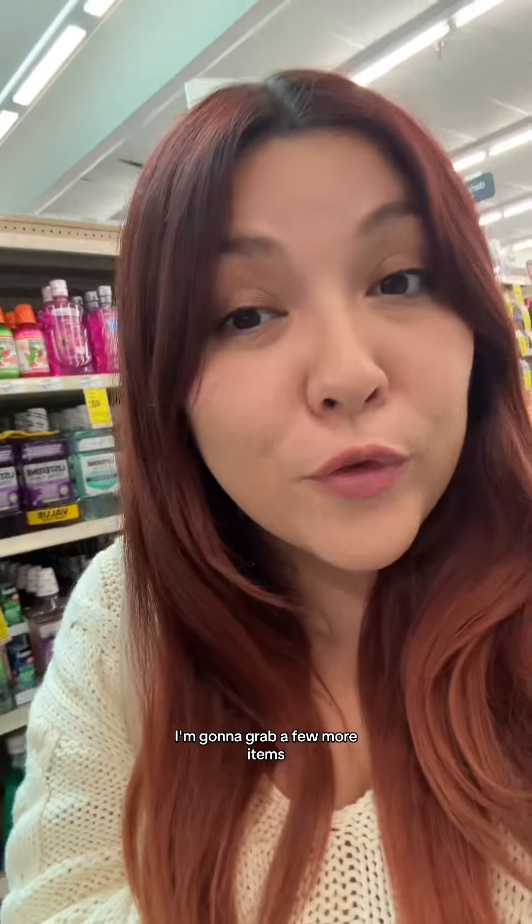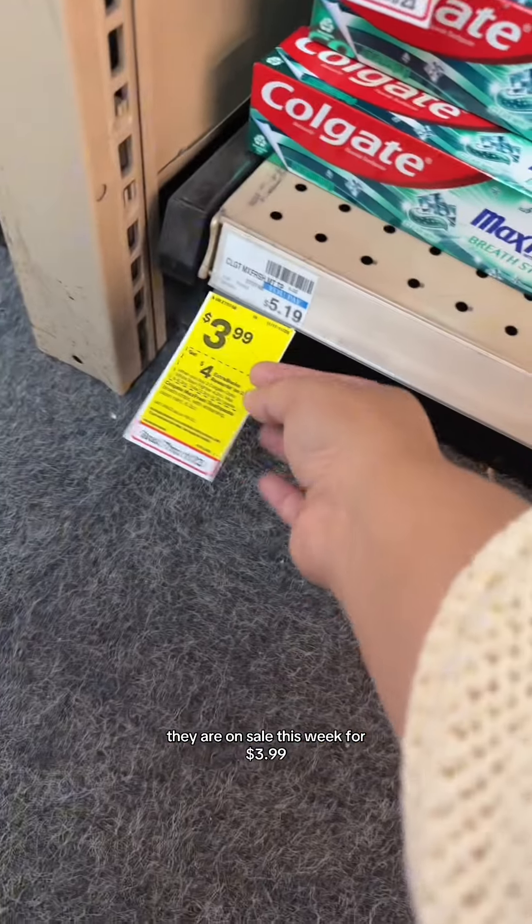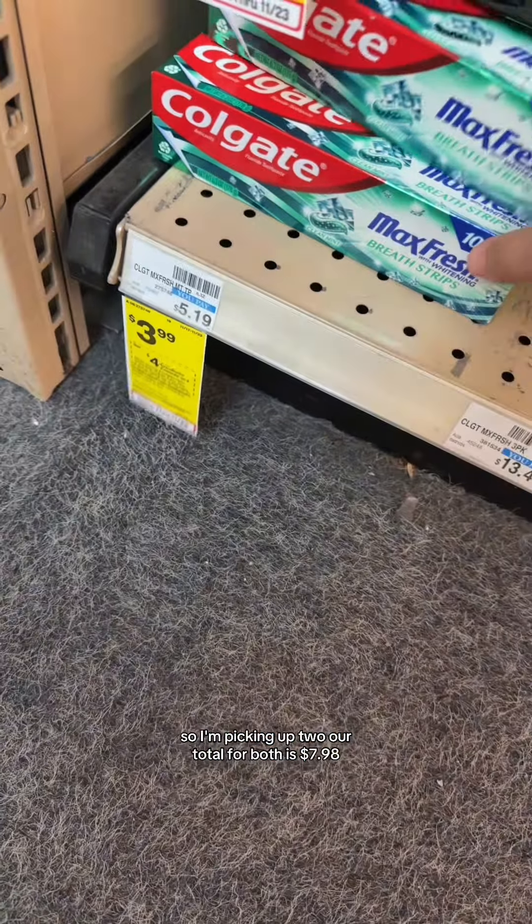Since I have a $10 extra buck, I'm going to grab a few more items so that this doesn't go to waste, and I'm going to try to do deals that are going to equal me getting $10 back in extra bucks so that I just break even. This Colgate deal is going to be perfect for that. They are on sale this week for $3.99, and for buying two, we're going to get a $4 extra buck. So I'm picking up two.